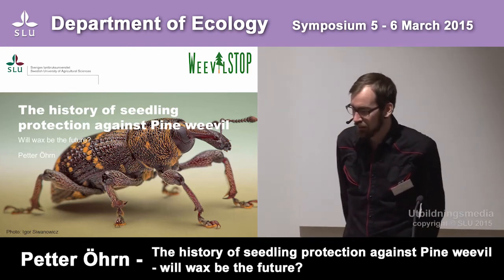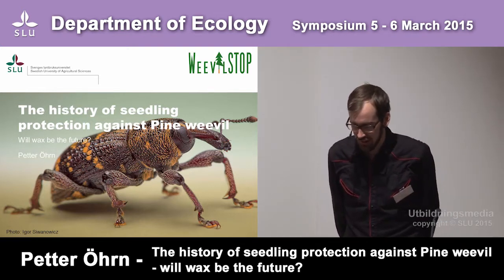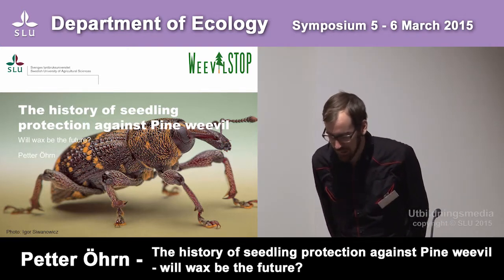I will talk about the history of seedling protection against pine weevil and if wax will be the future.